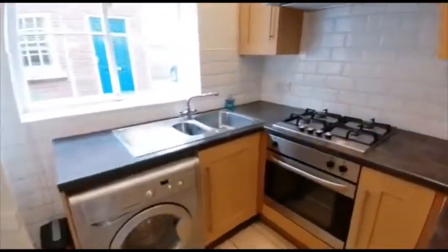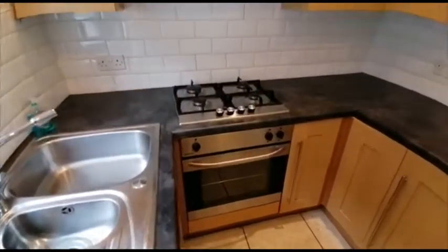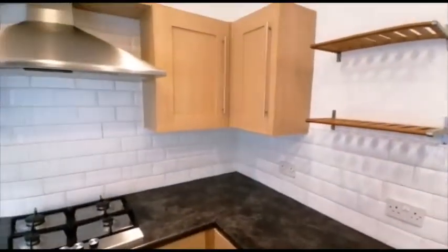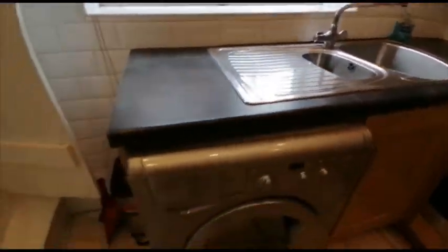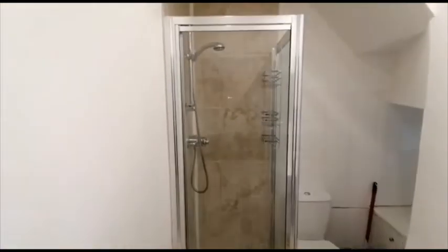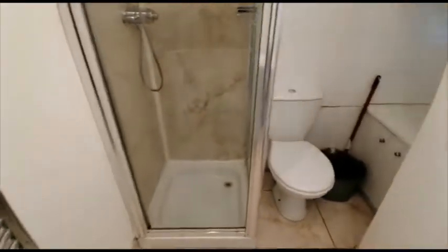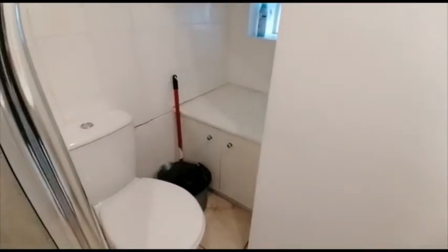Moving through into the kitchen: built-in oven with gas hob, stainless steel sink, and washing machine. Just through here is the shower room with a heated towel rail and a bit more storage down there.